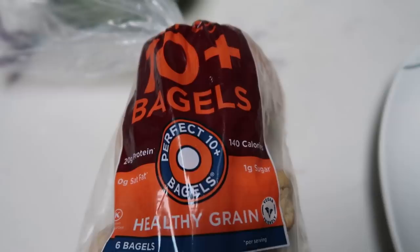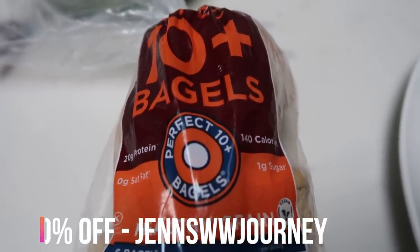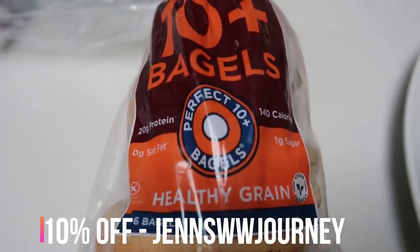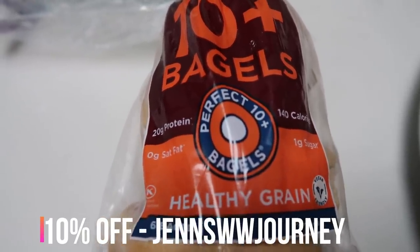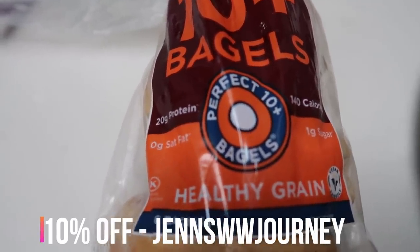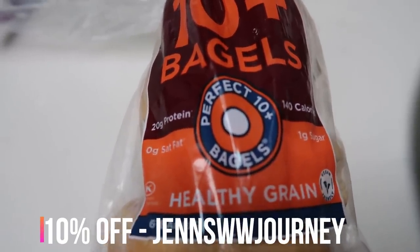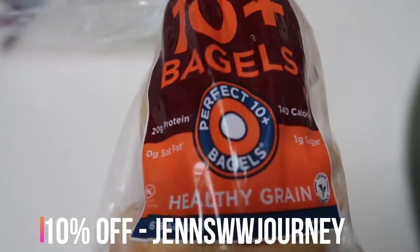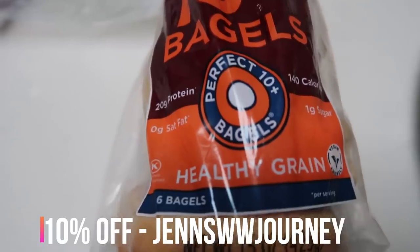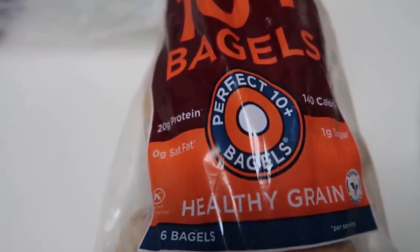You can buy these bagels on westernbagel.com. Use the discount code on screen to save 10%. Right now they have a deal where you can select six bags of whatever bagels you want for free shipping and only $37. With my discount code you'll save an extra $3, making all your bagels less than $34 for six different bags. So check out Western Bagel in the description box below.